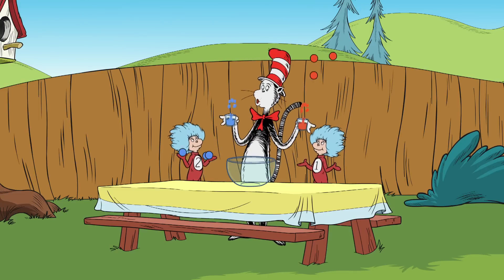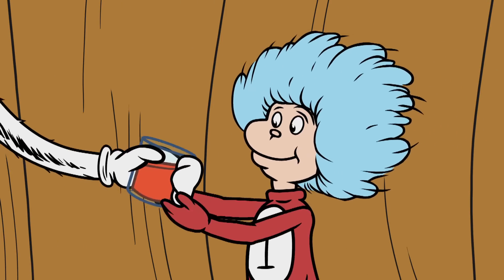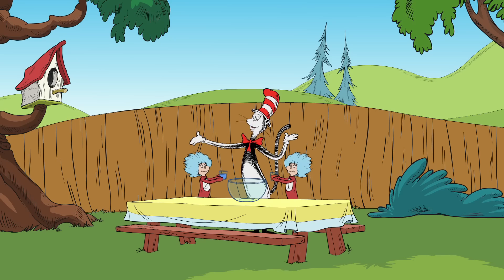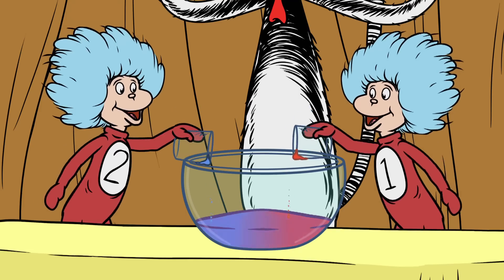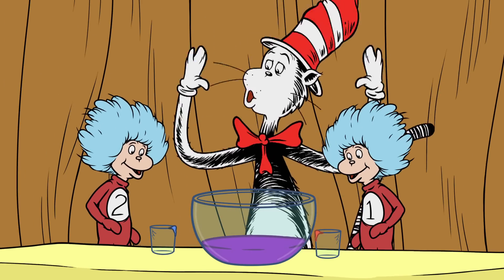Now what if we try mixing liquids instead? Thing two you take blue paint, thing one you take red. If you mix them together, let's see what we see. The red and blue mix to make purple. Wowee!